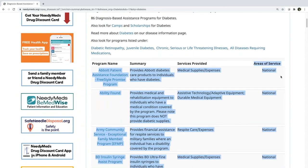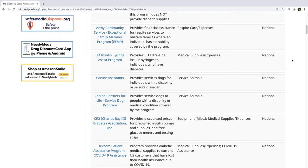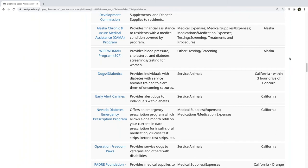Programs vary greatly — some help patients afford medical supplies or assistive technology, some provide respite care, some help get access to a service animal. For areas of service, you'll often see the word 'national,' meaning the patient is eligible regardless of where they reside in the country. All national programs are listed first, then programs are listed alphabetically by state, so always check what's available nationally and then see what's available in your particular state.